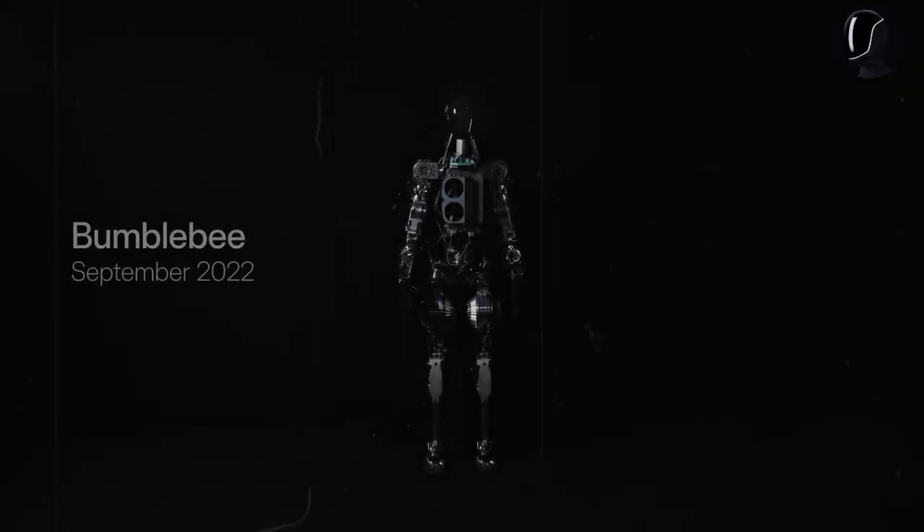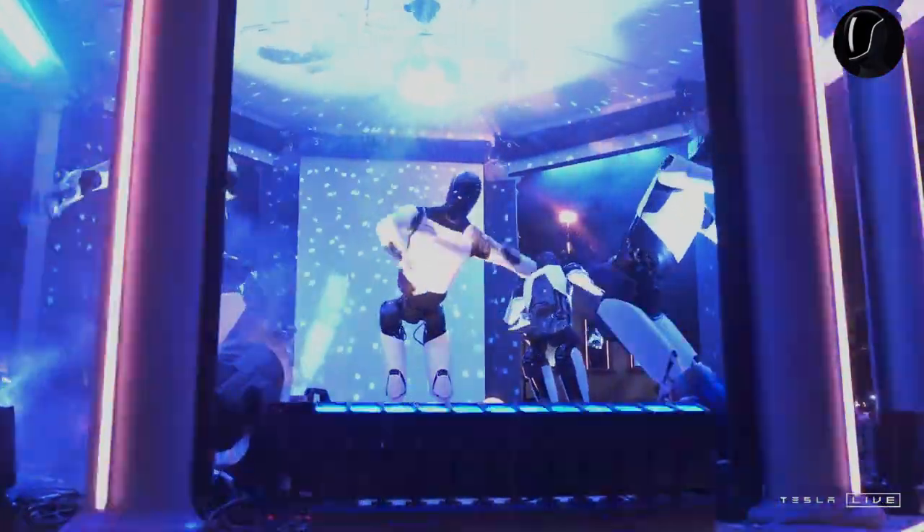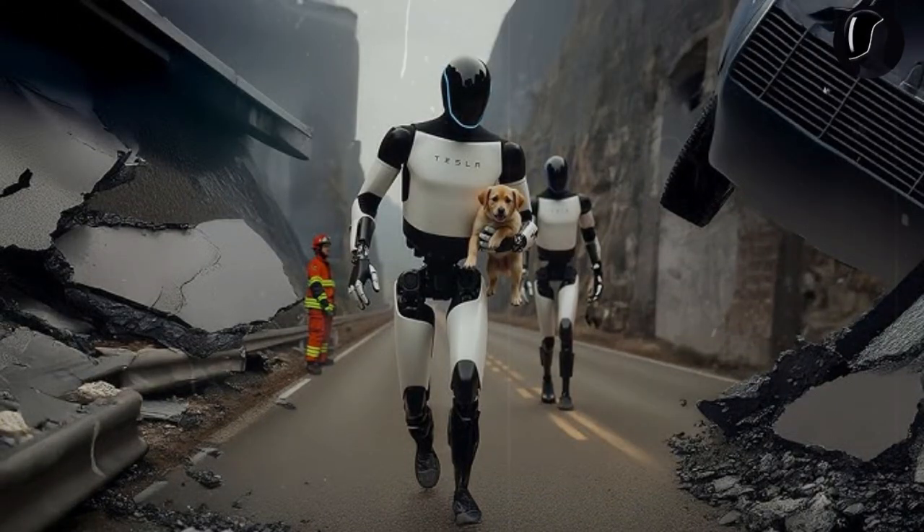The year 2025 has officially begun, and excitement is building worldwide as Tesla prepares for the much-anticipated release of its Optimus robot. Expected to be available in limited quantities by the end of the year, the robot will be priced between $20,000 and $30,000, making it a highly sought-after item, and the competition to secure one will surely be intense.